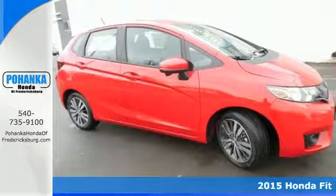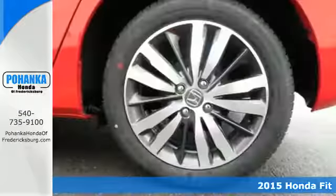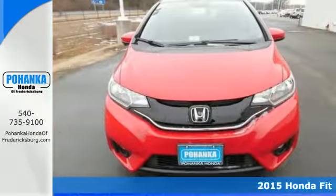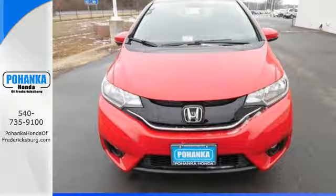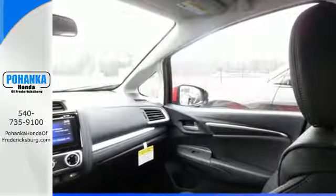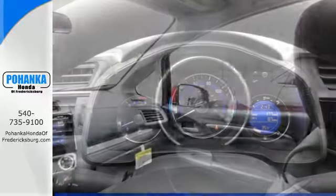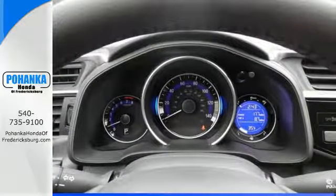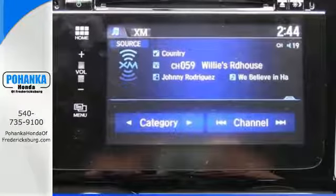Here's a 2015 Honda Fit. This Honda offers fun-to-drive handling, as well as plenty of forward-thinking technology to keep you sharp on the road. Its I-VTEC engine with EarthDreams technology generates 130 horsepower and 114 pound-feet of torque, while the exclusive Honda Magic Seat opens up the possibilities with increased cargo space.